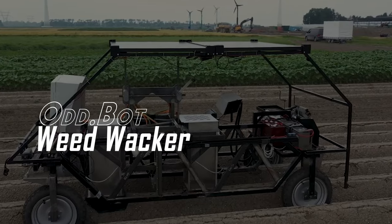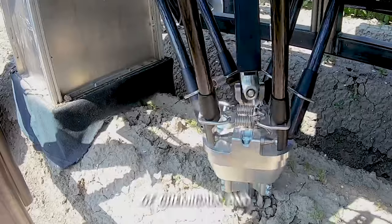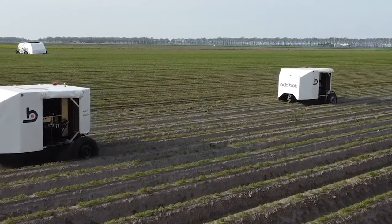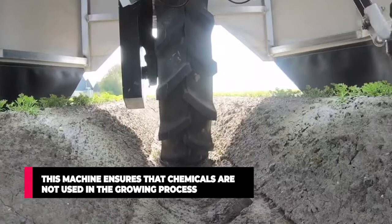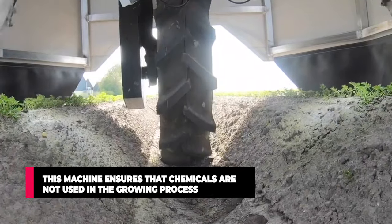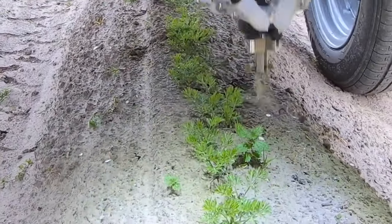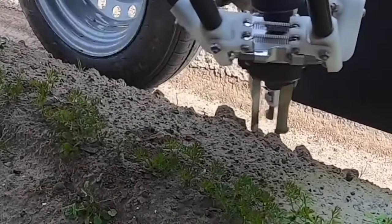OddBot Weed Whacker. To save up to over 170,000 liters of chemicals and herbicides in 7 years, the OddBot company devised an autonomous robot that can perform the arduous task of weeding by mechanical means. This machine ensures that chemicals are never used in the growing process, and it works by wandering along rows of crops propelled by tires, where camera sensors detect the weeds and the machine then extracts them while in motion.